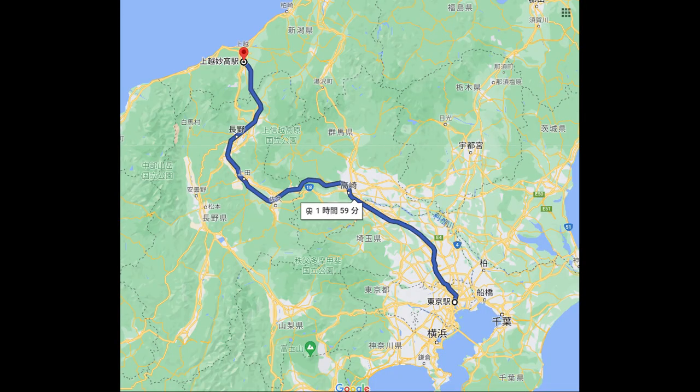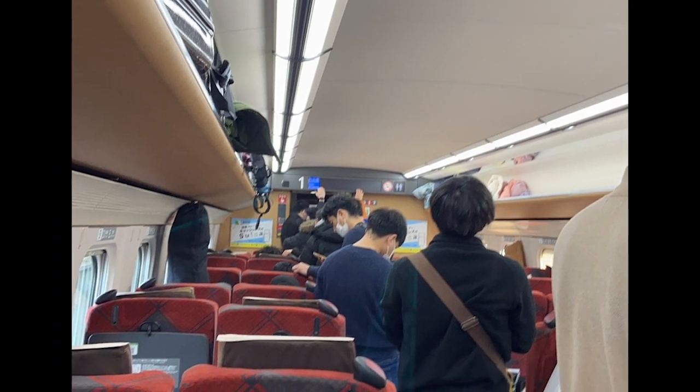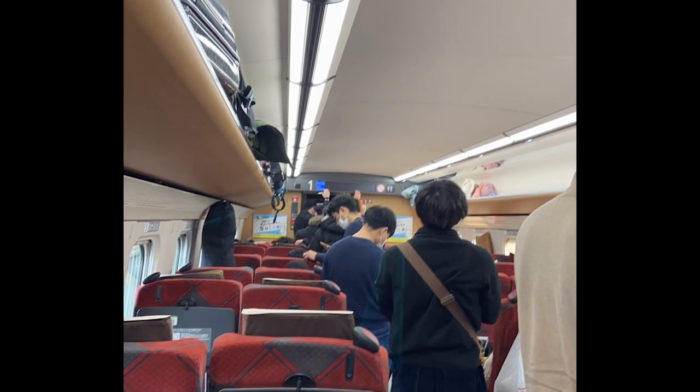To get there, I took the Hokuriku Shinkansen from Tokyo Station to Joetsu Myoko. It took about two hours and cost me roughly 9,500 yen or about $68. Depending on the time of the year, it may be very busy, so I recommend that you reserve your seat on the Shinkansen. Otherwise, you might be standing like these people were for several hours.